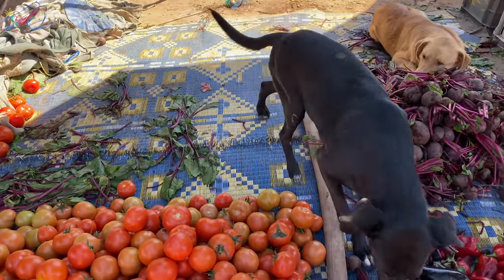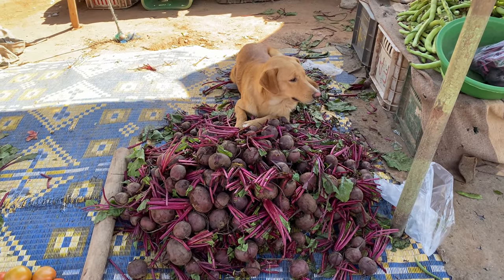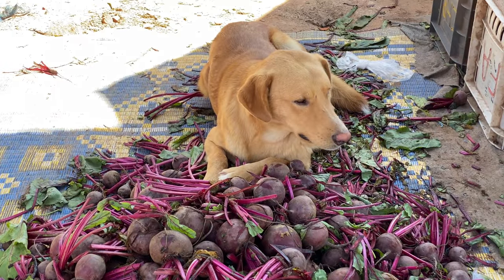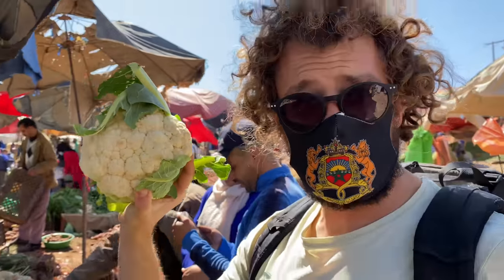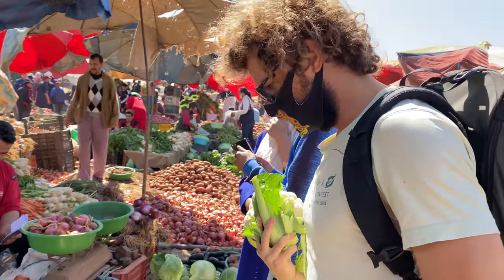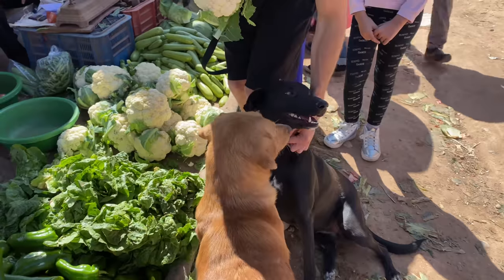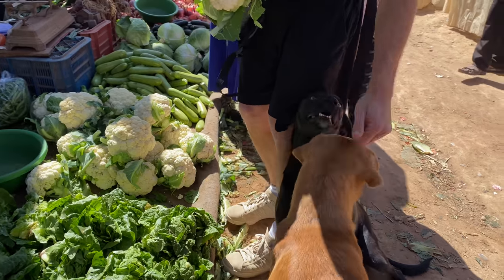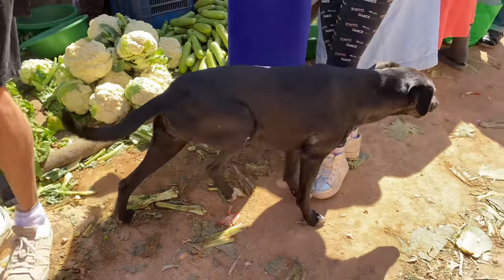Excuse me, sir — one kilo of tomatoes, yeah. Excuse me — one kilo of beets. He is not working at the moment, he has a break. Excuse me. Looking good, yeah. Cauliflower — are you gonna make Brussels eggs? No, no Brussels eggs for you. Oh, so sad. New friends — he's not leaving you. No, no, he's too nice. Poor dog.